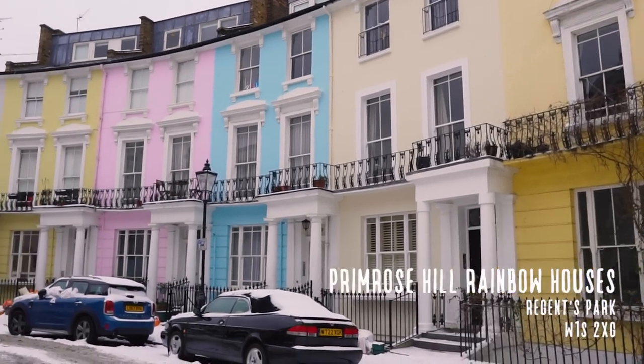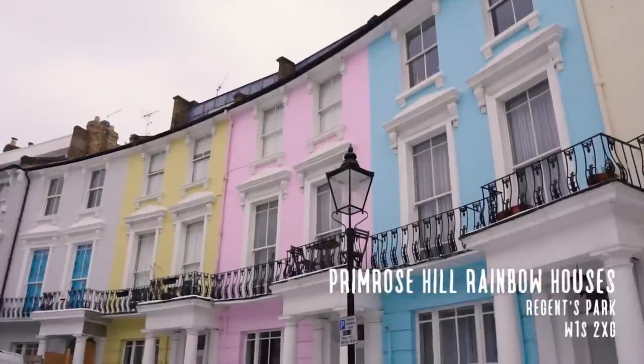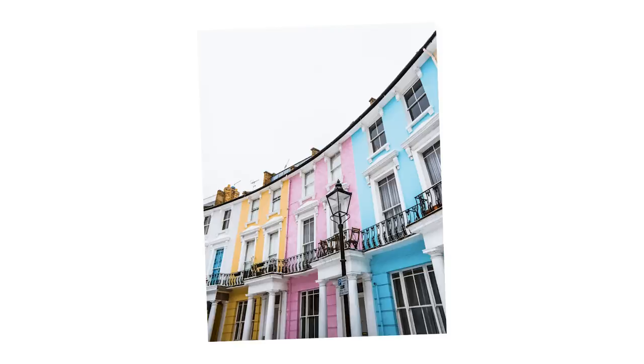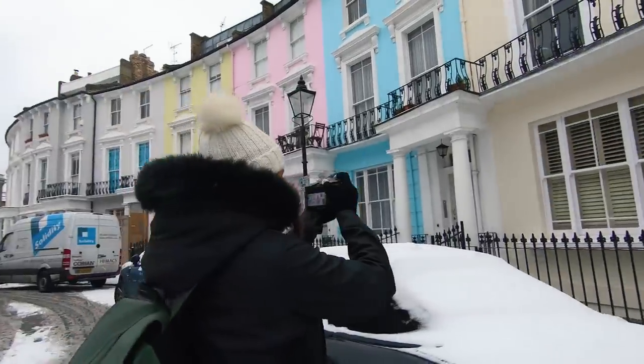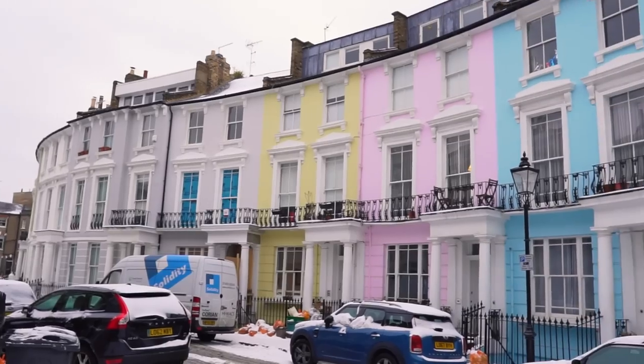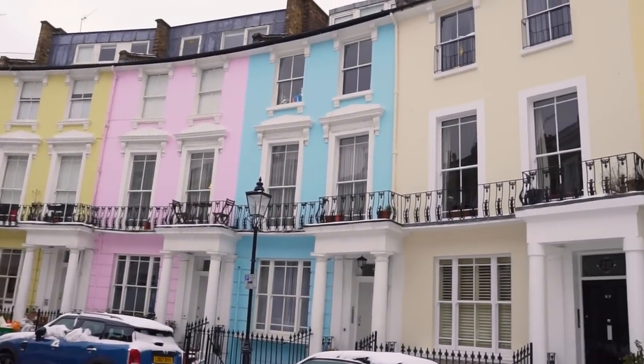Heading to Primrose Hill in Camden Town, you'll find these perfectly lined-up houses. The street is so colourful but not overbearing, with light pastel tones. There are several good angles you can get here. Because of the weather and cars parked on the road, we decided to shoot the tops of the houses. The curvature of the road makes a really nice composition.